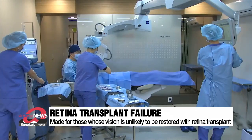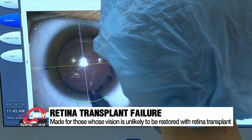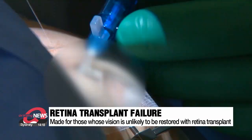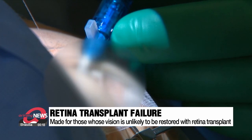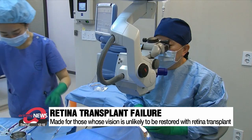According to data, 12 million people worldwide are on waiting lists for retina donations due to a range of problems and impairments. In Korea, a patient with a retina problem must wait an average of seven years before a donor is found.